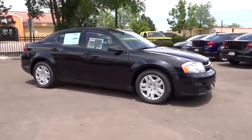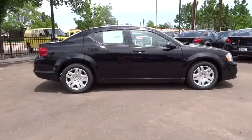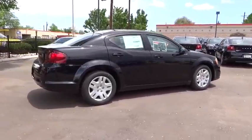Surprisingly roomy, with the Avenger, you can have the sporty looking car you want and still get the storage space you need, and is priced below $20,000.